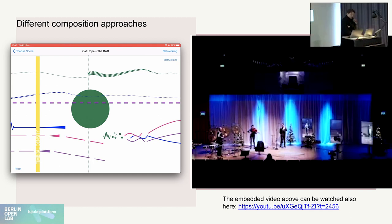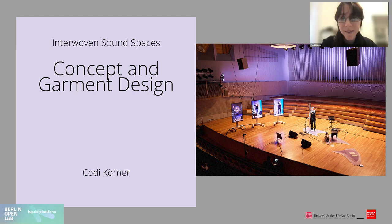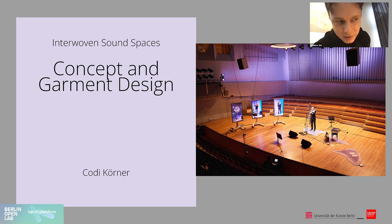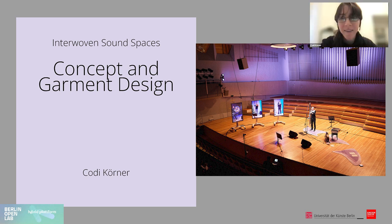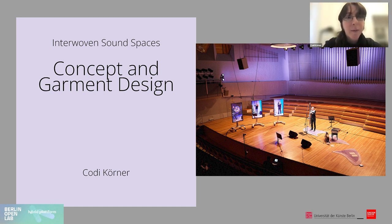Now I'm going to hand over to Cody, who will give a quick overview of the wearables developed here at the Berlin Open Lab for the project. I'm just going to talk a bit about the overall concept and the garment design for the project.